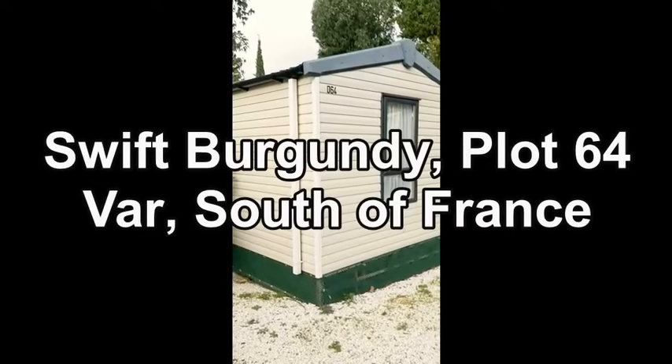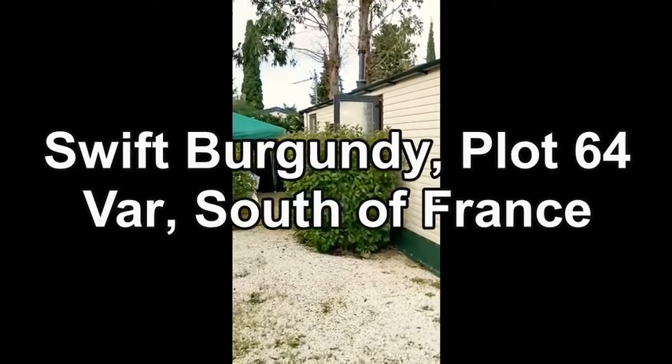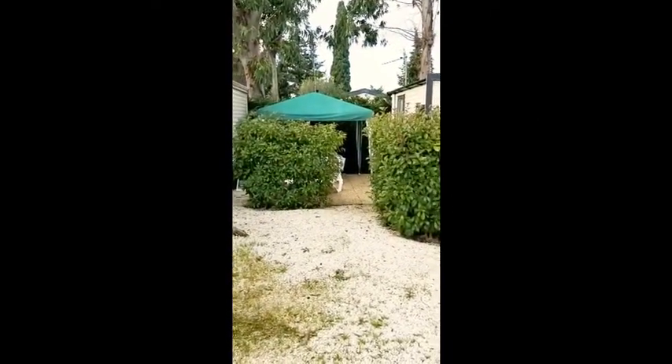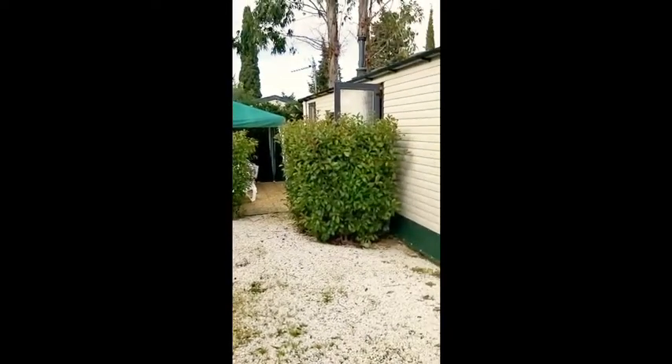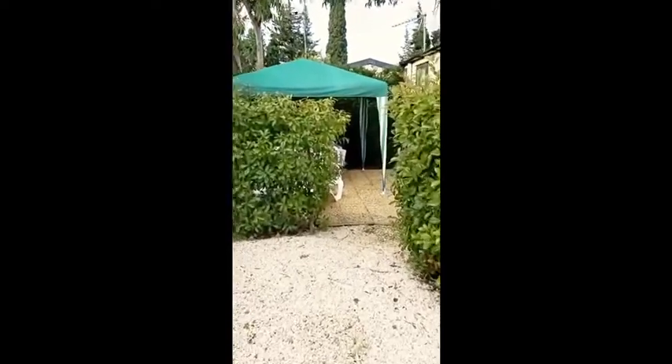Welcome to the south of France. I want to show you a nice Swift Burgundy on plot 64. It's got a nice private patio area with gazebo, some mature hedging and car parking space. So we'll walk in and see what we've got.